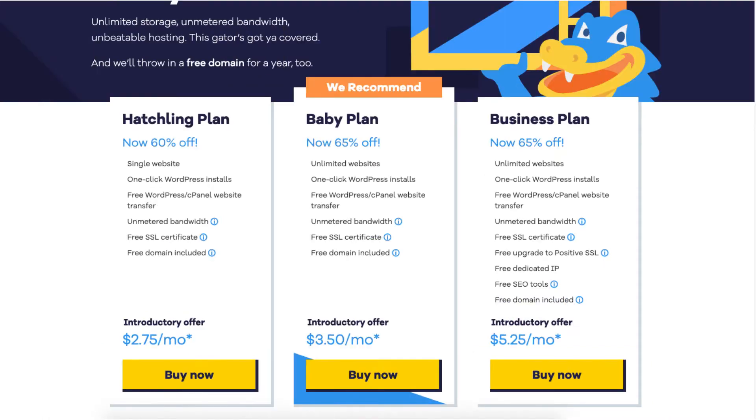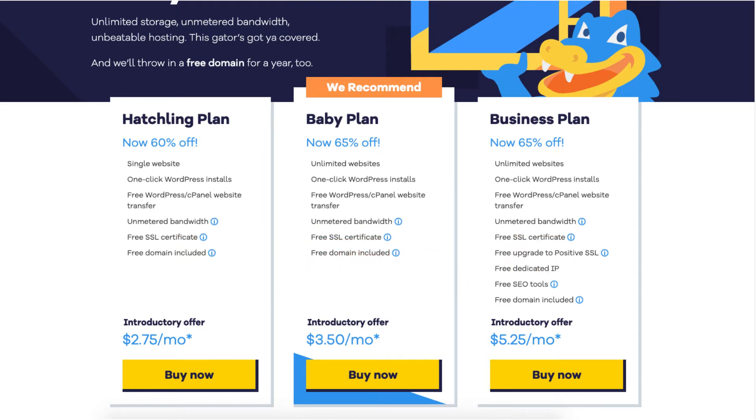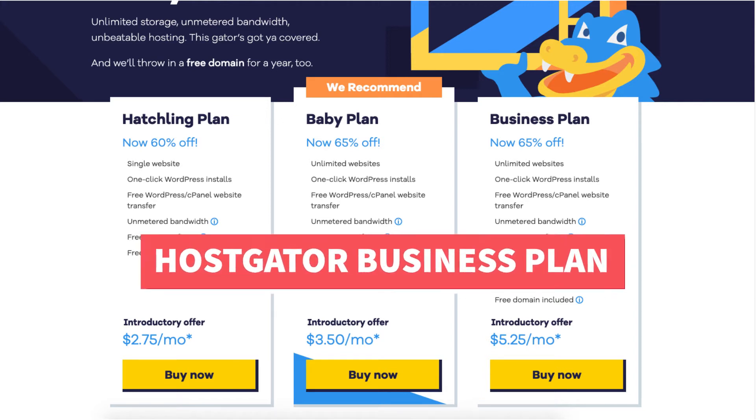I'm here on the Hostgator plans page — you'll see the baby and the business plan. The baby plan you can get for as low as $3.50 a month and comes with unlimited websites, and includes one-click WordPress installs, free WordPress cPanel website transfer, unmetered bandwidth, free SSL certificate, and a free domain name.